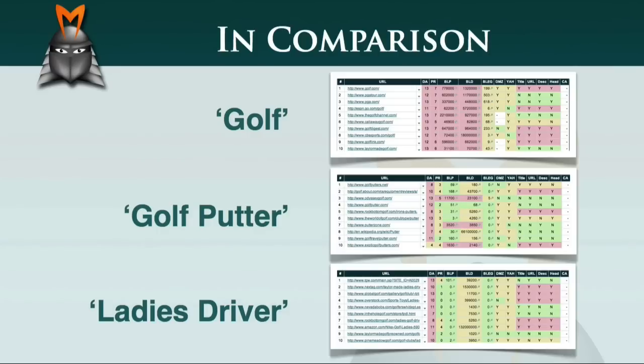As this example shows, the strength of competition in a market is determined by a wide range of factors. The SEO competition module in Market Samurai allows you to get a real-time snapshot of these factors, so that you can compare niches and eventually identify a niche which has an acceptable level of competition.